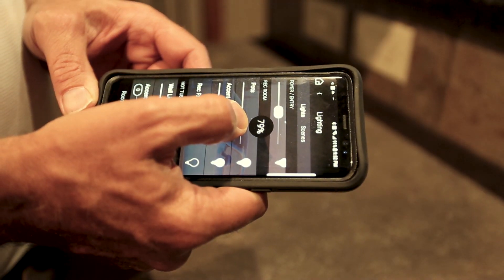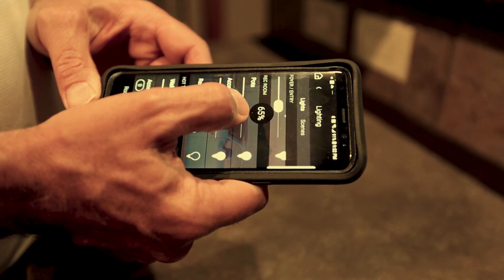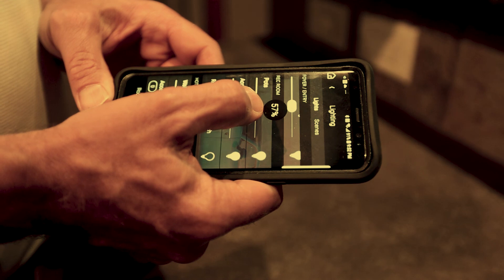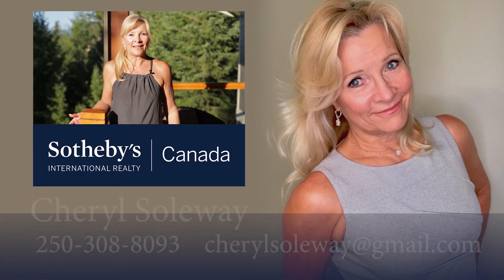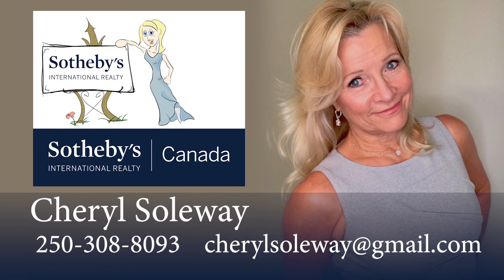Additional features such as Control4 throughout put sound, lighting, and security in the palm of your hand from anywhere in the world. How lucky are we to absolutely love where we live. This gorgeous home is going to wrap you in comfort, and I would absolutely love to show it to you and introduce you to Predator Ridge — what I believe is the most spectacular community in the whole world. Thank you.